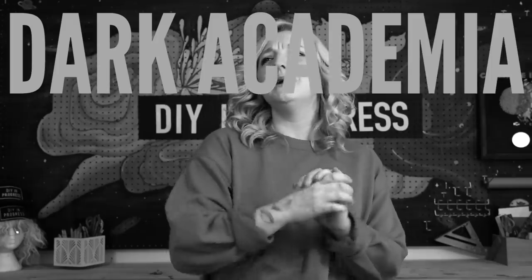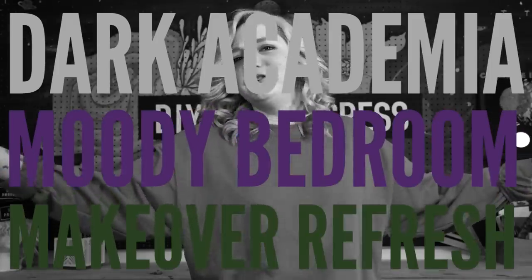So I hope you're ready. Let's get into this dark academia moody bedroom makeover refresh. I'll work on the title.